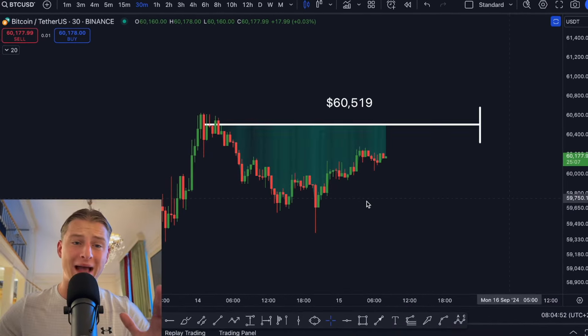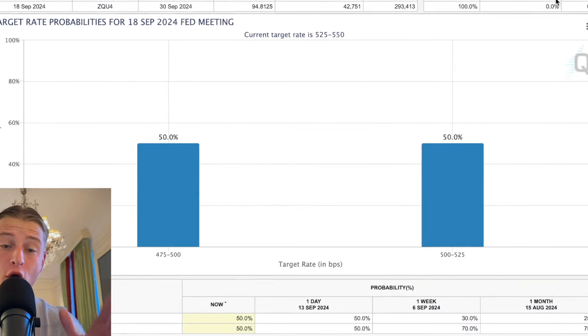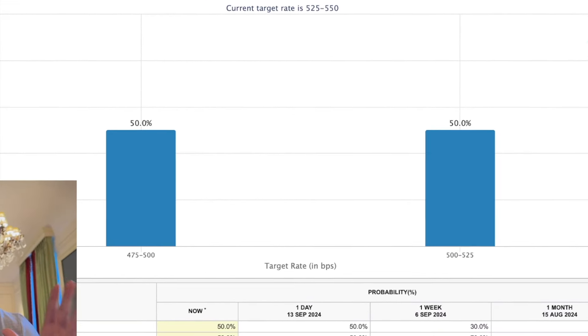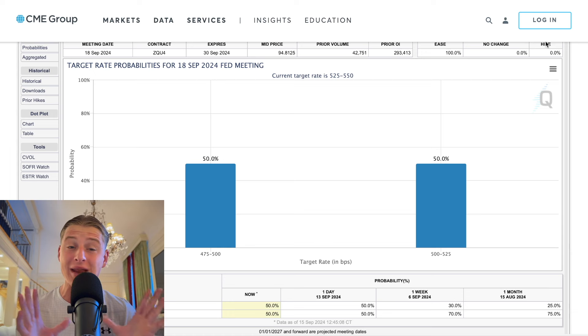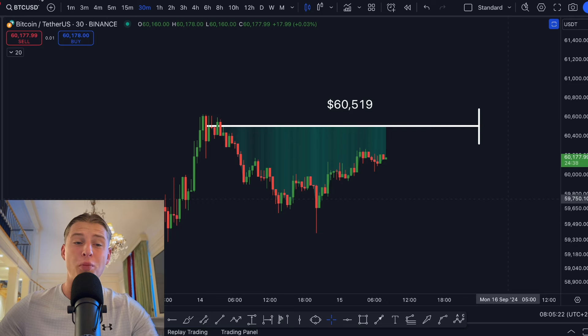Bitcoin is creating a massive CME gap, and in exactly 72 hours from now we are about to get massive market volatility. Right now there's still a 50% chance we're going to get a 50 basis point rate cut or a 25 basis point one, so the market has not priced in yet what is going to be happening. Whether it's 50 or 25, one thing is for sure — we're going to be seeing big market volatility.